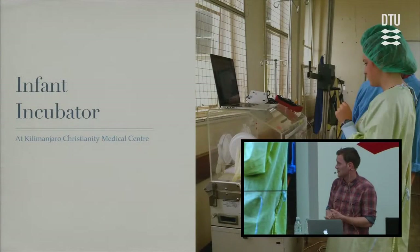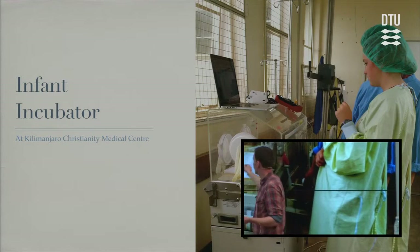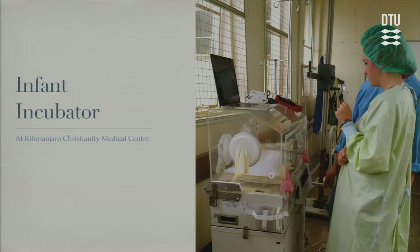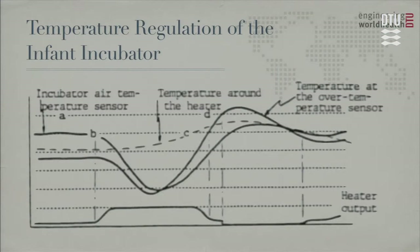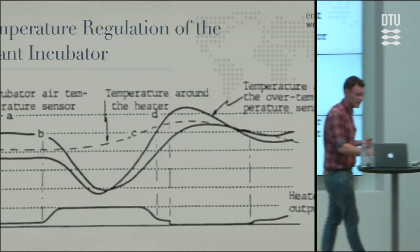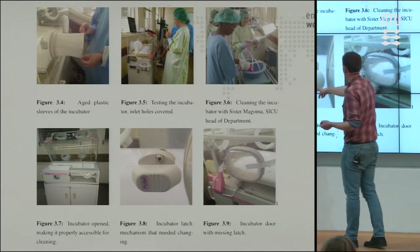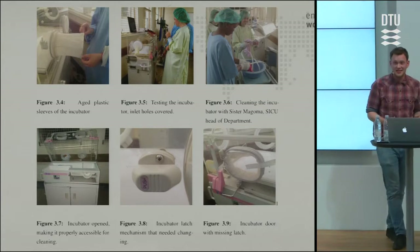Engineering World Health is all about finding innovative or creative solutions, and many of them turn out to be quite simple. Here's an infant incubator that had some issues — we covered up the entrance sleeve holes to test it. The biomedical engineering department had theories about a sensor issue: when you open it, temperature drops, then it overheats and sets off the alarm. It turned out it wasn't a sensor issue at all — there were no sleeves on it, so cool air was going directly onto the sensor. The sensor measured cool air, making the whole thing heat up, overheat, and set off the alarm. The only real problem was missing sleeves plus some minor mechanical issues like latches locked with tape — just general maintenance.